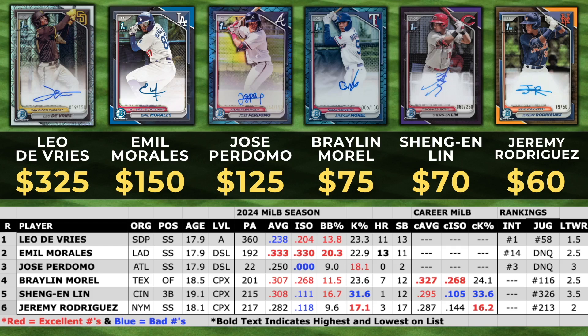A big surprise for me was Sheng Lin. He's got the highest K percentage on this list at 31.6% and one of the lowest career ISOs at .105. I'm not sure if this was hype-driven because it definitely was not performance-driven. He does hit for average but the underlying numbers are not looking good — he doesn't hit for any power at 19 years old in the complex league. I just don't see the $70 auto right now for Lin. He's number 326 on the Juggernaut and a 3.5 Let's Talk Wax rank.